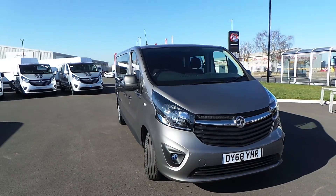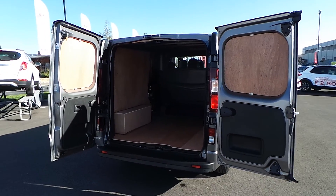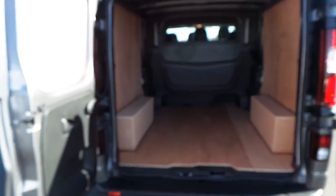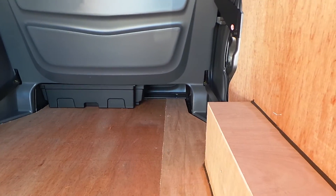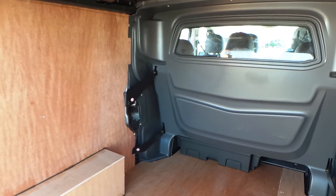Now you've seen right around the vehicle, I'll show you into the rear loading space. Twin rear doors at the rear with 90 degrees and 180 degrees as your door opening options. The reverse parking sensors help with difficult parking situations. You can also see a through load capacity via the hatch down there.